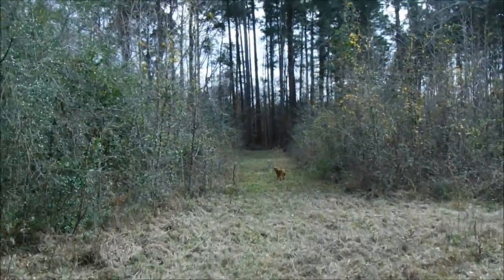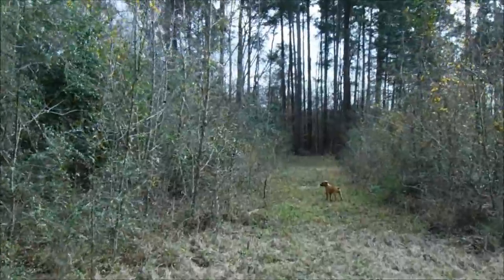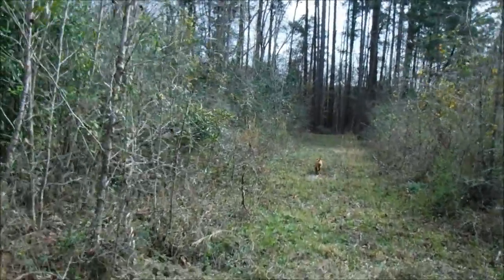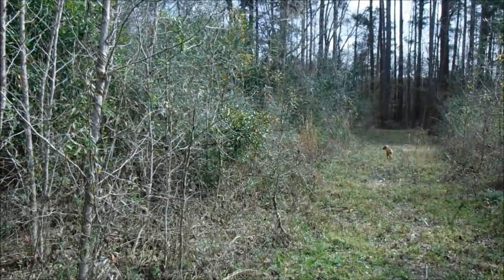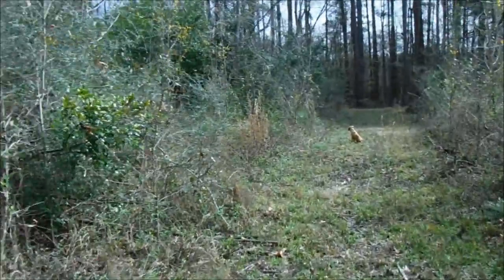Hello everyone, welcome back. This is Kevin with Survivalist Boards. We're walking around the property looking for any trees that may have fallen during this last torrential rainfall. These oak trees, their roots are very shallow. You get a lot of rain for any extent and they can come down.